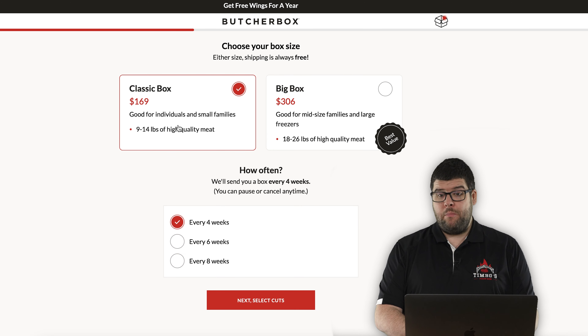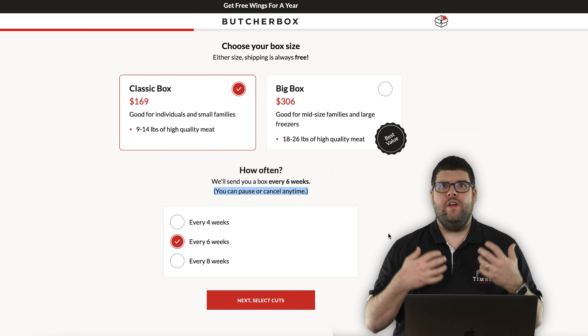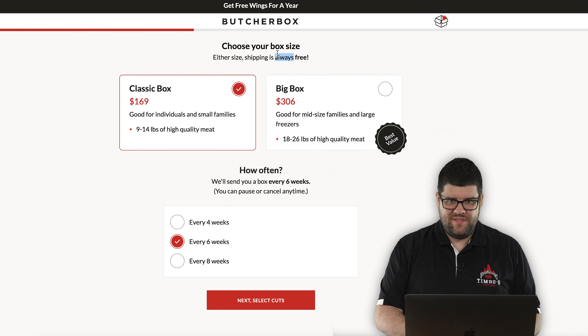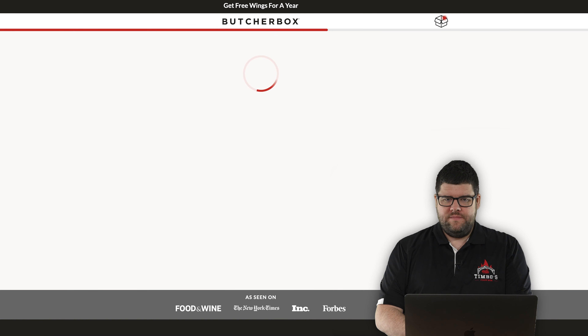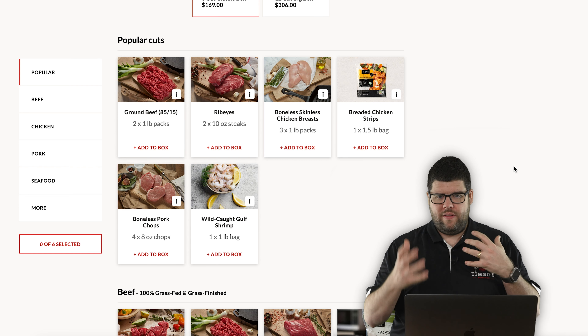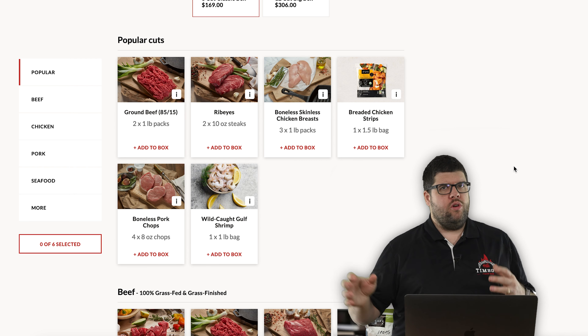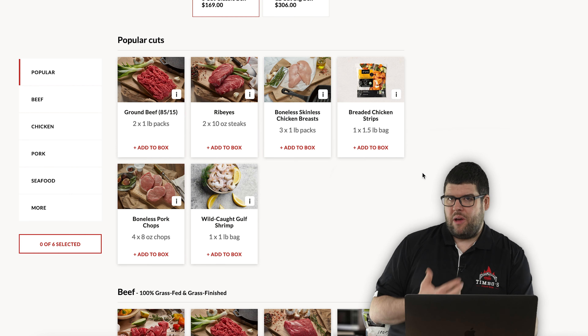Next you choose between the classic or the big box — let's just do the classic for now. How often? Let's do six weeks. Right here you can cancel or pause your membership at any time, and you can also skip weeks. They just want to serve a great customer experience. And look right here — free shipping. Can't complain about that. Next, select cuts.